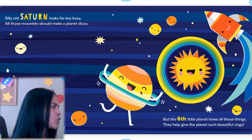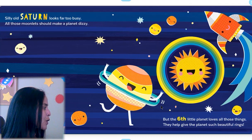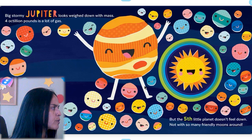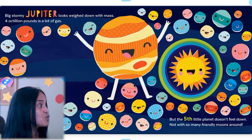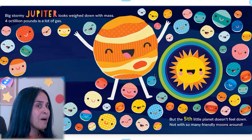Silly old Saturn looks far too busy — all those movements should make a planet dizzy. But the sixth little planet loves all those things; they help give the planet such beautiful rings. See the rings — it looks like a hula hoop. Big stormy Jupiter looks way down with mass — four octillion pounds is a lot of gas. But the fifth little planet doesn't feel down, not with so many friendly moons around. This planet Jupiter has a lot of moons!